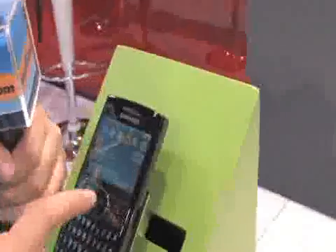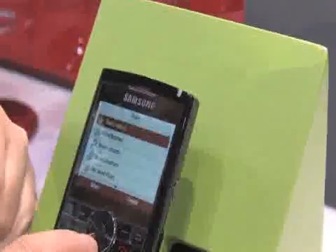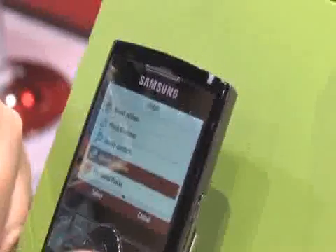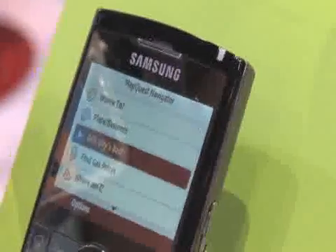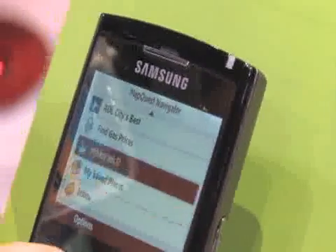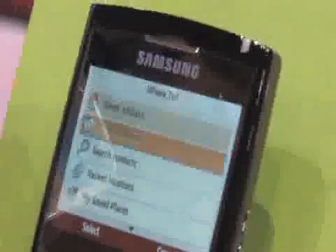Let's start up the phone and click on the MapQuest icon. We're going to do My Recent Locations. Let me just show you these quick things. Back, here we go. Where to? Places, business, finding gas prices — that's so neat. Where am I? And that's pretty much all that's interesting there. So, where to?